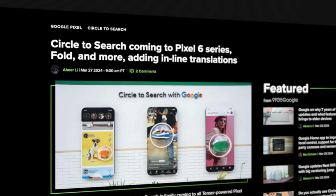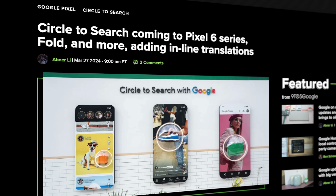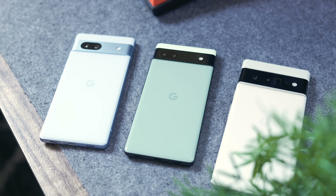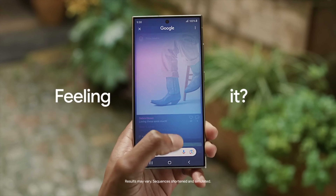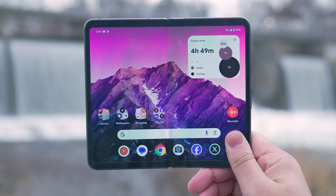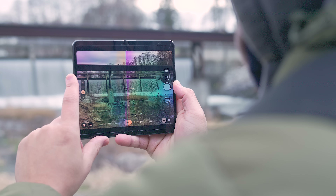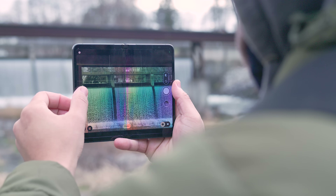We also got some unexpected news that Circle to Search is finally expanding to older smartphones, including the Pixel 6, 6 Pro, 6a, and 7a, along with select devices like the Samsung Galaxy S23 series, Z Fold 5, Z Flip 5, and Galaxy Tab S9 series. The Pixel Fold and Pixel Tablet are expected to get Circle to Search as well — as someone who uses the Pixel Fold quite often, it's about time. Google's most expensive smartphone should have definitely gotten this a long time ago.